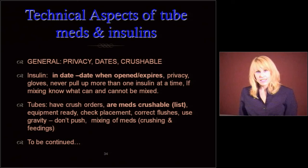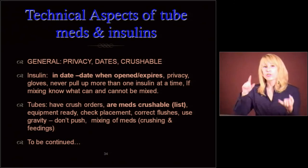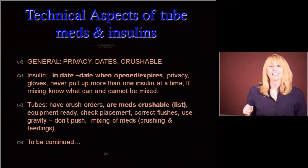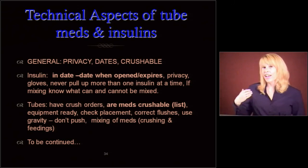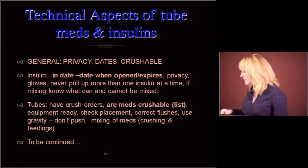Tubes and insulins. We're not going to go through all that in great detail because it is so tricky, but let me give you the treetops highlights. Make sure you have privacy when doing tube meds and insulin, and that you're observing infection control. Make sure everything is in date and you have orders to crush things. Make sure things you have orders to crush are actually crushable — doctors don't always know which things are crushable. They're very busy and depending on pharmacy, nursing, and med aides to catch these things.